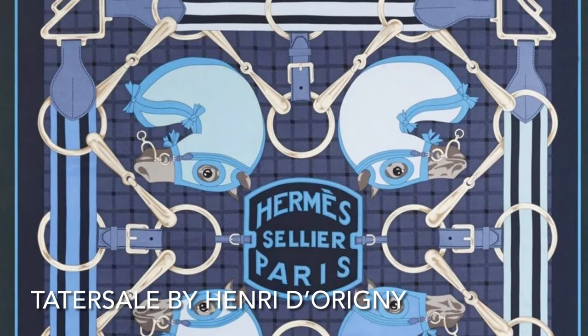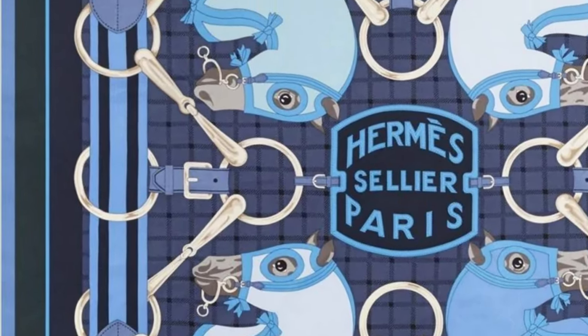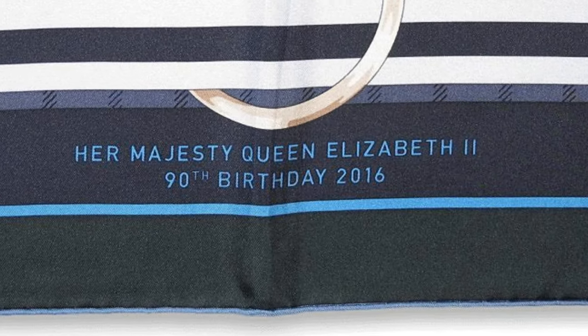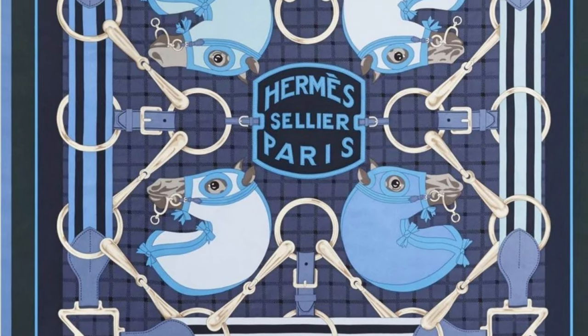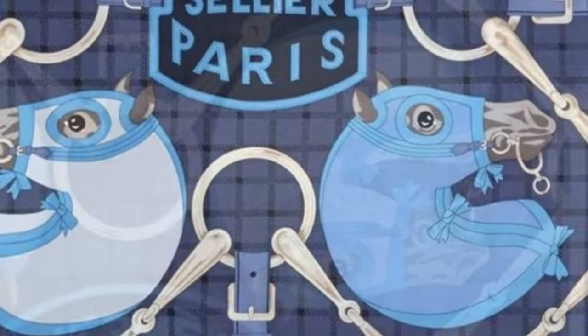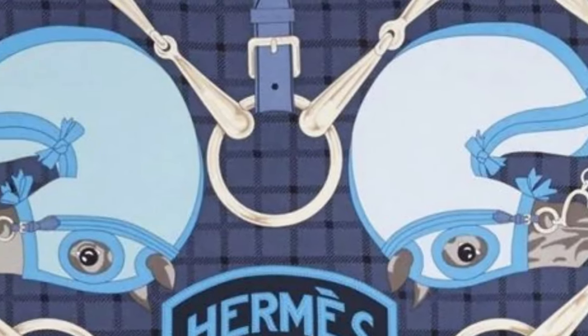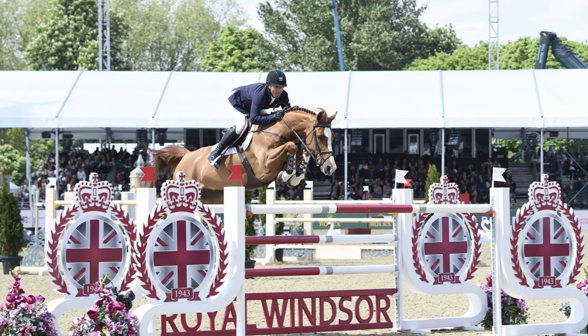To celebrate her 90th birthday in 2016 and her lifelong love of horses, Hermès reinvented a design by Henri d'Orcheny called 'Tatersal,' originally issued in 1980. The design features four figurine horses adorned with bow-tied head and neck guards and surrounded by a display of bridles. Bearing the inscription 'Her Majesty Queen Elizabeth, 90th Birthday 2016,' the reimagined 90-centimeter silk twill scarf was issued in a blue colorway, limited to only 300 scarves, with Hermès donating £100 for each sold to the Queen's Trust. The scarf was unveiled at the Royal Windsor Horse Show on May 11, 2016, and sold only in the UK.